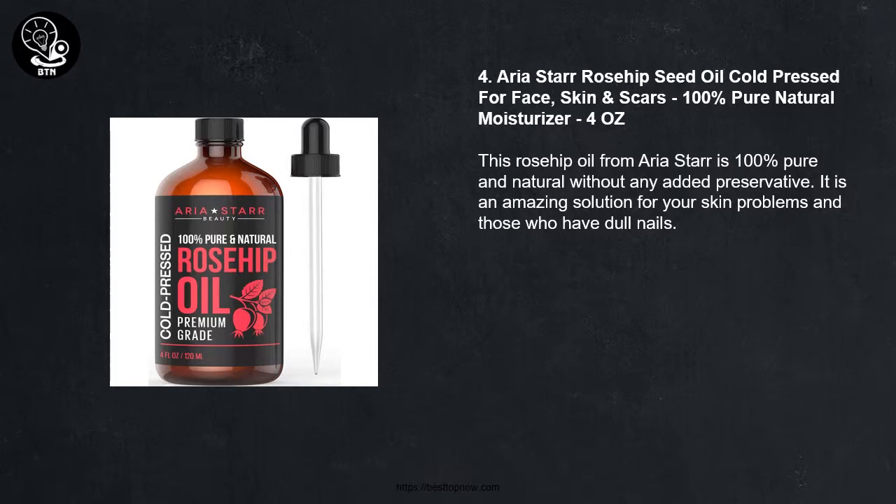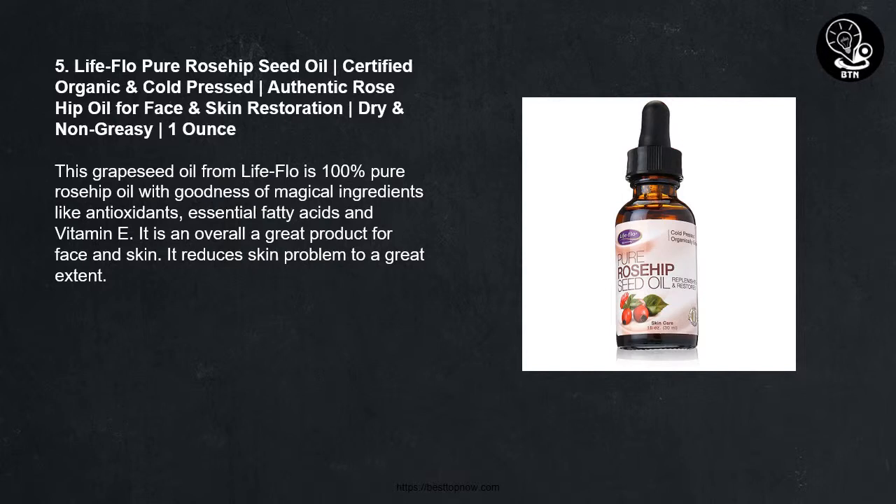Number 5: Life Flow Pure Rosehip Seed Oil, Certified Organic and Cold Pressed, Authentic Rose Hip Oil for Face and Skin Restoration, Dry and Non-Greasy, 1 ounce. This Rosehip Oil from Life Flow is 100% pure with goodness of magical ingredients like antioxidants, essential fatty acids, and vitamin E. It is overall a great product for face and skin and reduces skin problems to a great extent.